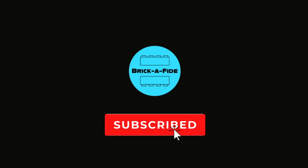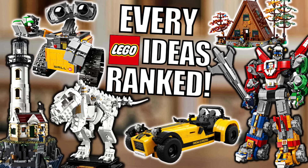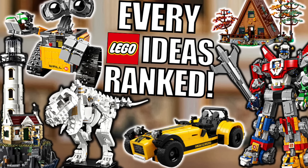Hello everyone and welcome back to Brickified. With the release of the new LEGO Ideas A-Frame Cabin, what better time to take a look at and provide my rankings on every LEGO Ideas set that's ever been released.